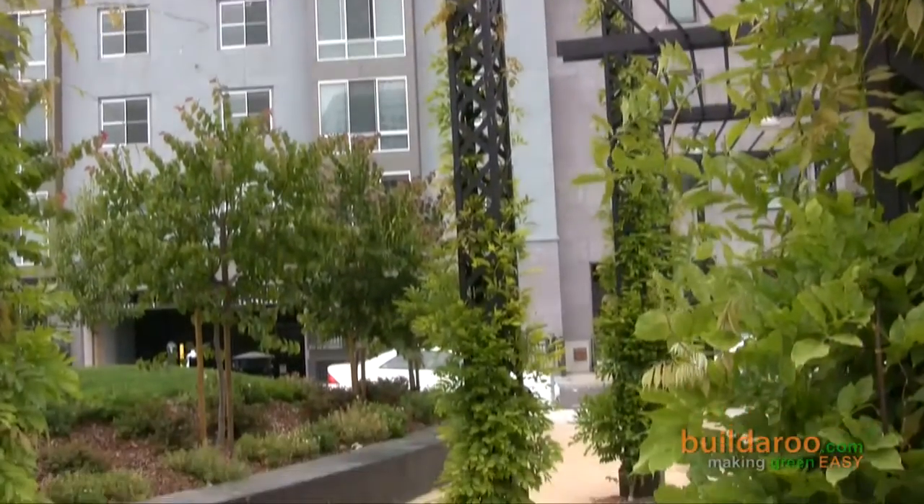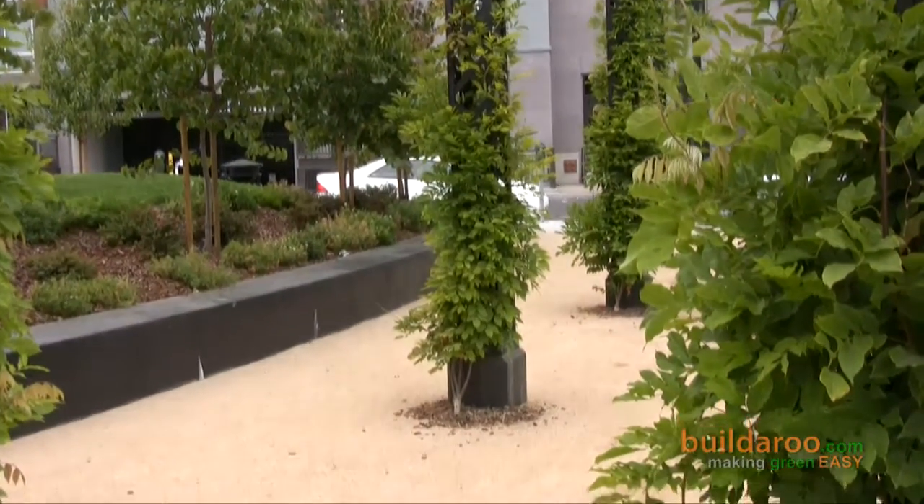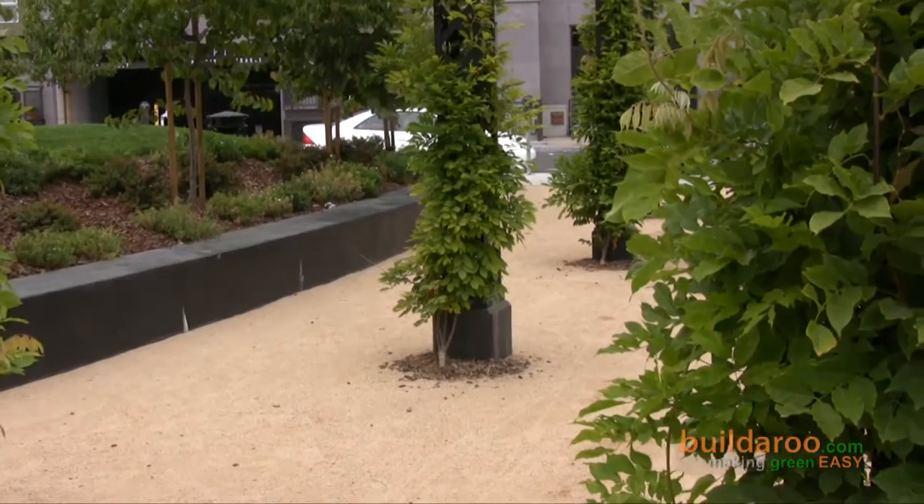The porous pavers are actually throughout all of Uptown, not just in the park, correct? Correct — it's in the park and on William Street on the sidewalks, those are the two areas. And anybody from the whole City of Oakland can use this park? It's for the entire City of Oakland, so it's a new green space that everyone can enjoy.